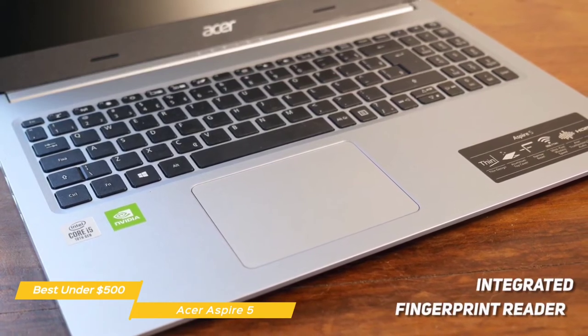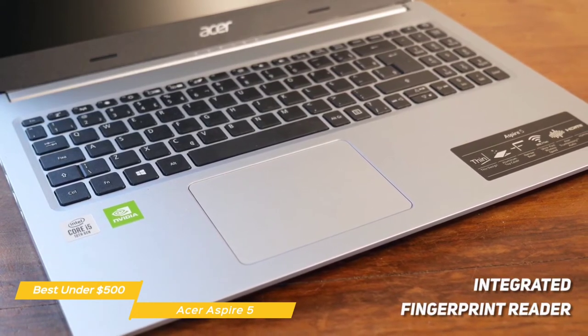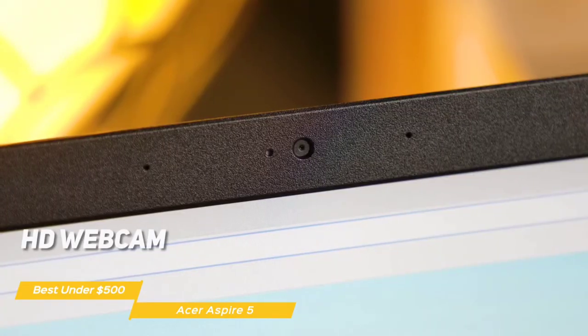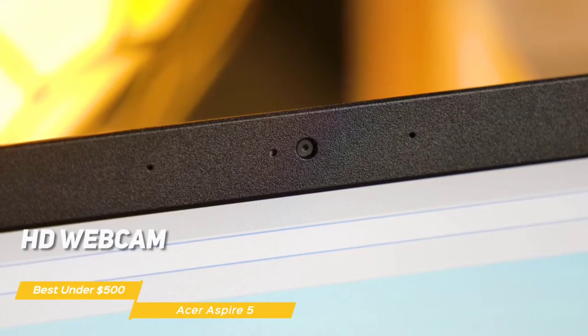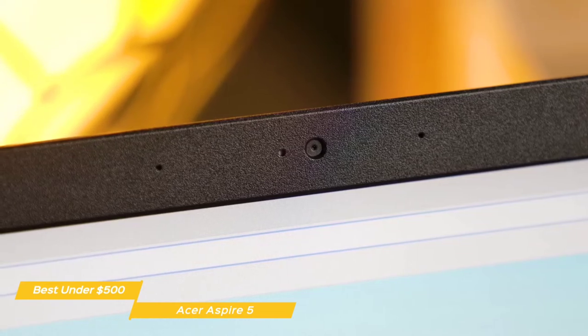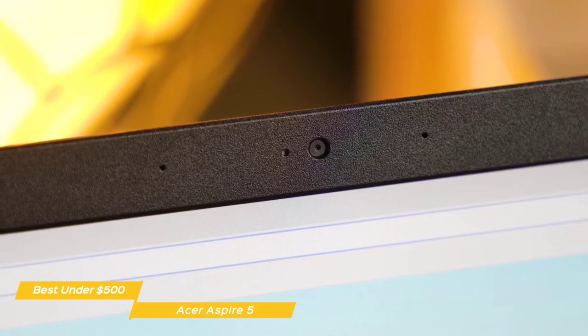The keyboard also has a number pad, and comes complete with an integrated fingerprint reader to log into the OS using Windows Hello. The HD webcam performs well, capturing images with decent color and detail, while the two built-in microphones ensure that the webcam audio is clear and filters out typing noise using Acer's Purified Voice feature.